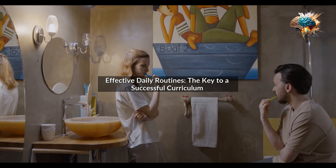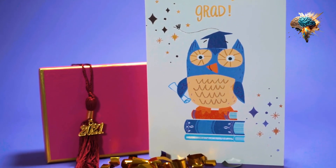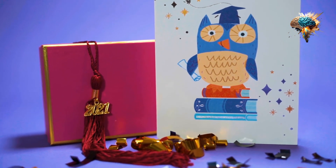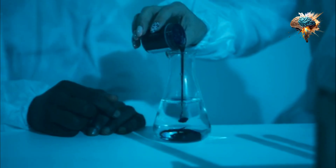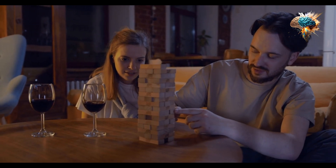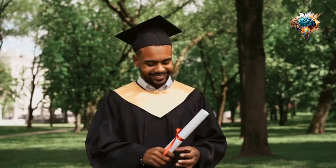Effective Daily Routines: The Key to a Successful Curriculum. Do you struggle with implementing a successful curriculum? Are you tired of feeling overwhelmed and disorganized? The solution is simpler than you think. By establishing effective daily routines, you can transform your curriculum and achieve academic success.